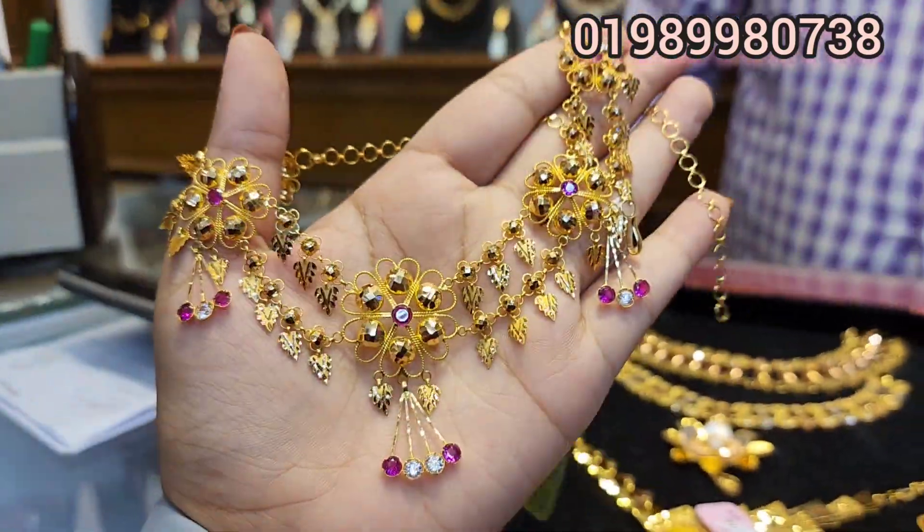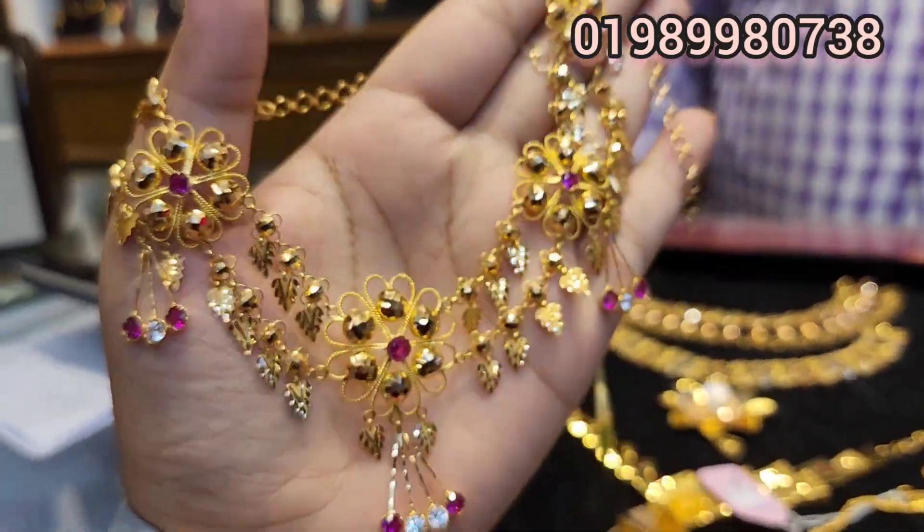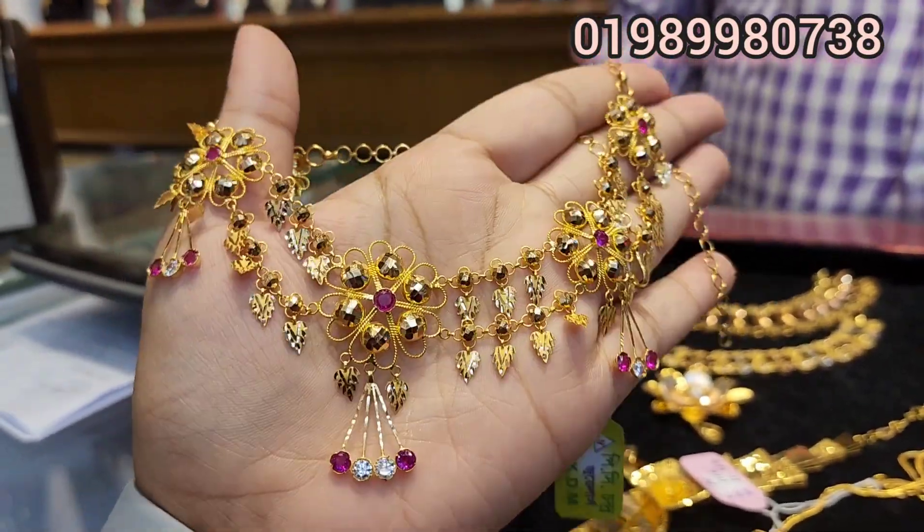Hello everyone. This is our latest collection. I believe that in this collection, we are able to find a little bit about this collection.